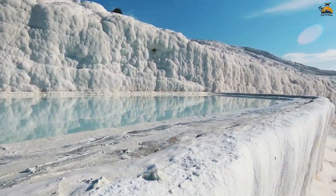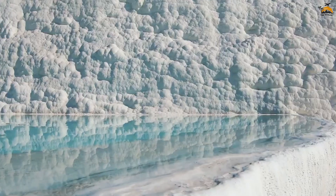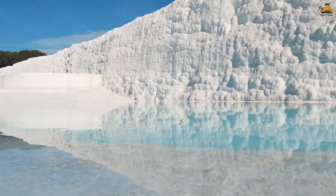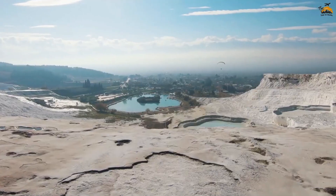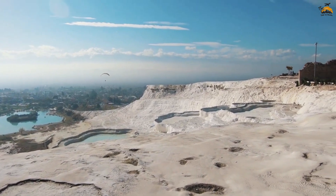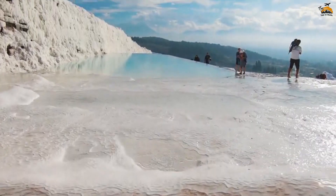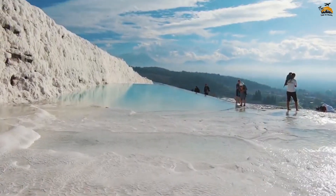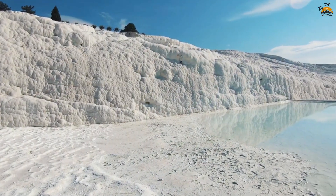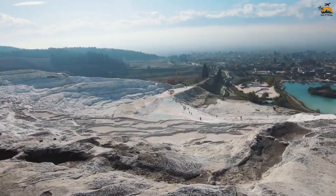Pamukkale, often referred to as the Cotton Castle, is a mesmerizing natural wonder in Turkey's Denizli province. The terraces, resembling a cascading castle made of cotton, have formed over centuries due to mineral-rich thermal waters flowing down the slopes. The name Pamukkale translates to Cotton Castle in Turkish, reflecting the bright white color of the travertine terraces. This extraordinary landscape, along with the adjacent ancient city of Hierapolis, holds UNESCO World Heritage Site status, acknowledging both its cultural and natural significance.